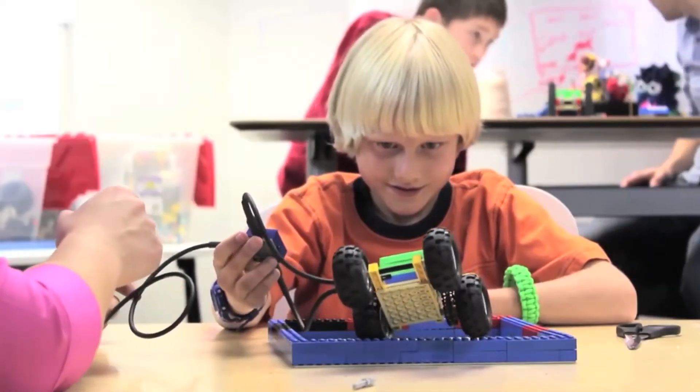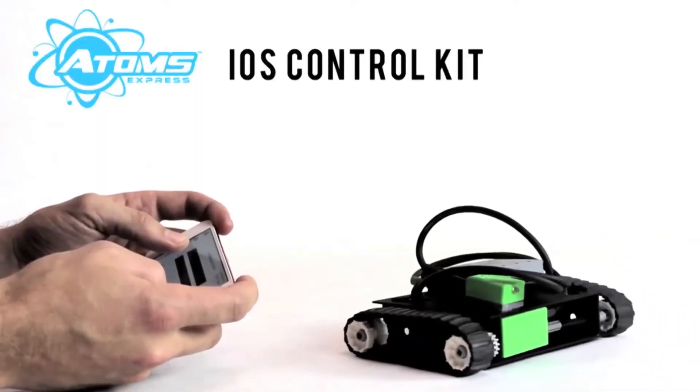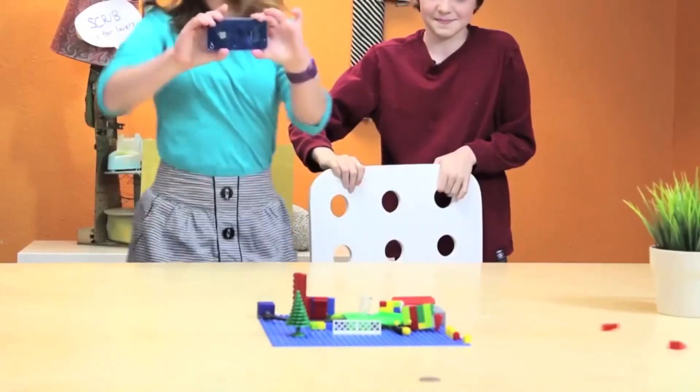Initially, 13 modules will be available, which will include the obligatory motors, battery brick, and light sensors, as well as such exciting fare as iOS control bricks, infrared emitters and sensors, and an exploding brick that will render whatever was built undone — though not damaged.